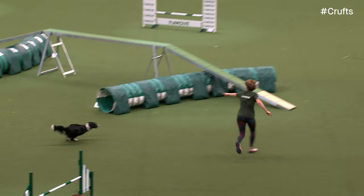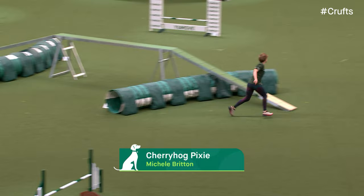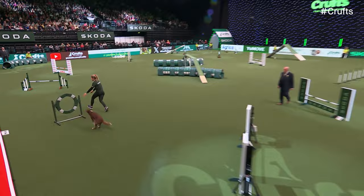That is the first of our intermediate dogs, Meijer and Michelle Britton. Next up, Stephanie Best handling Fate, a Border Collie who has attended Crufts many times and always has loads of fun.